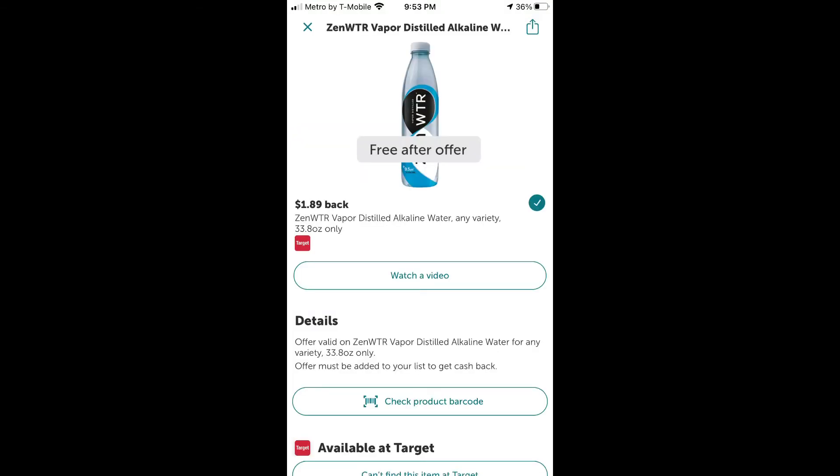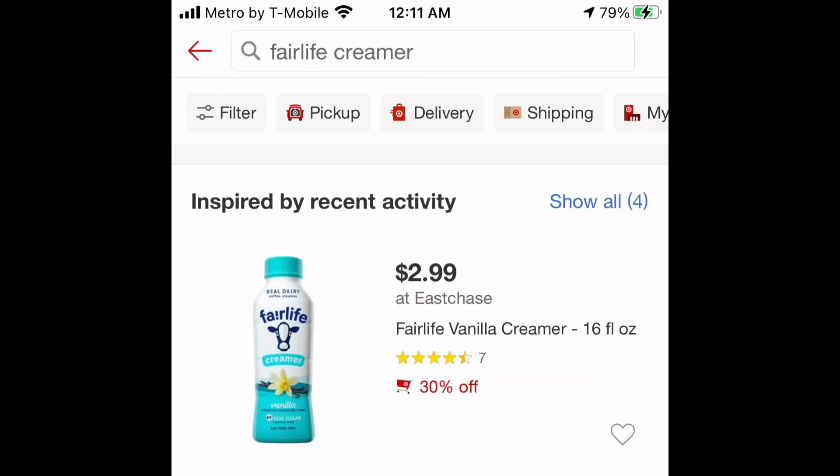The next deal is the Vapor Distilled Alkaline Water. It's priced at $1.89, and ibotta is going to give you back $1.89 for buying it — so it's completely free.